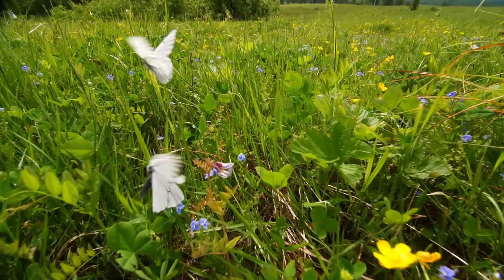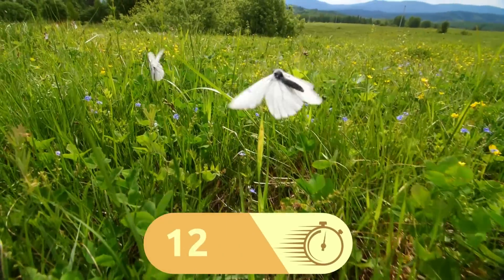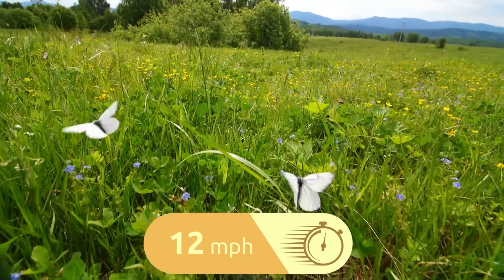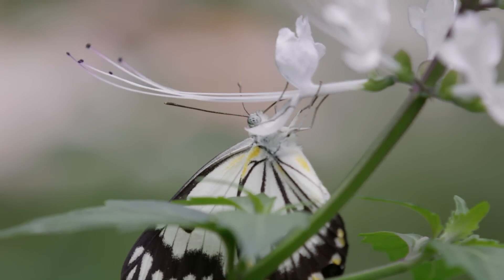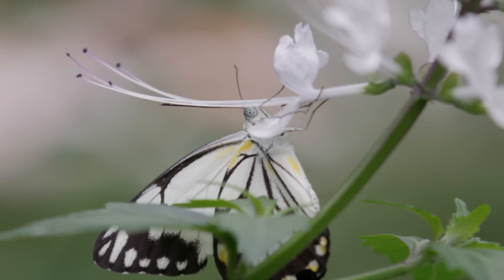Butterflies can fly very fast — some can reach 12 miles per hour. That's pretty fast for such a small thing!